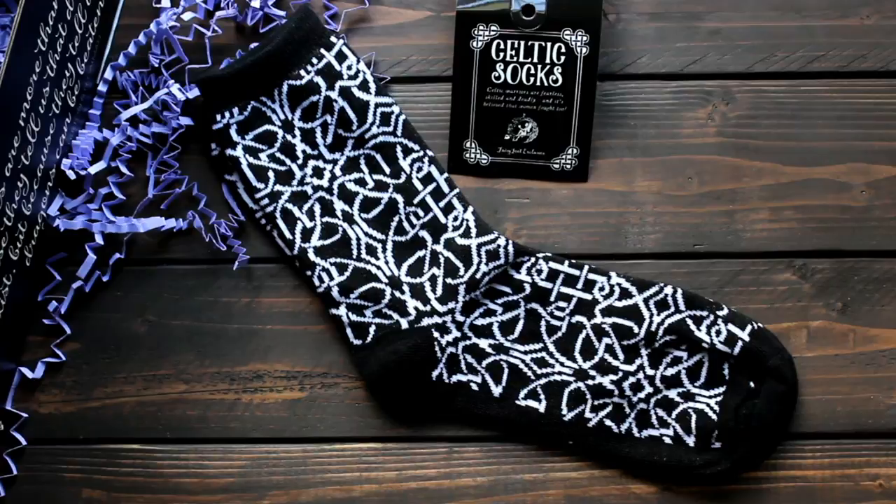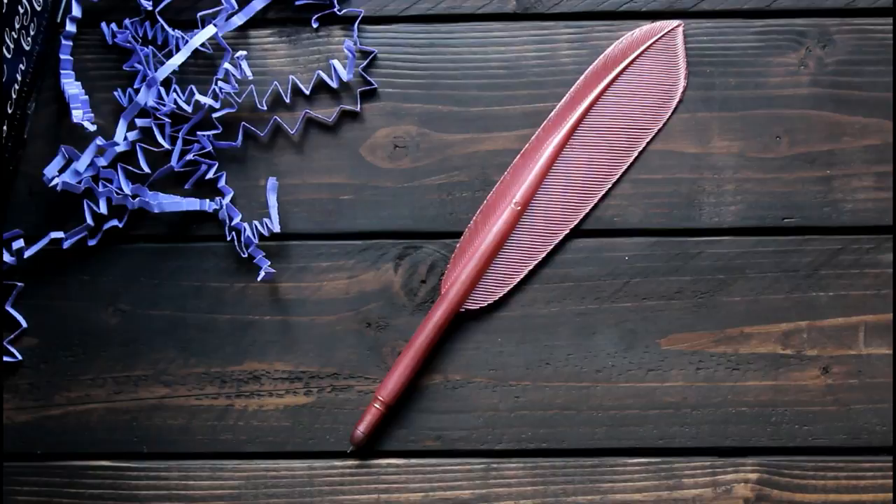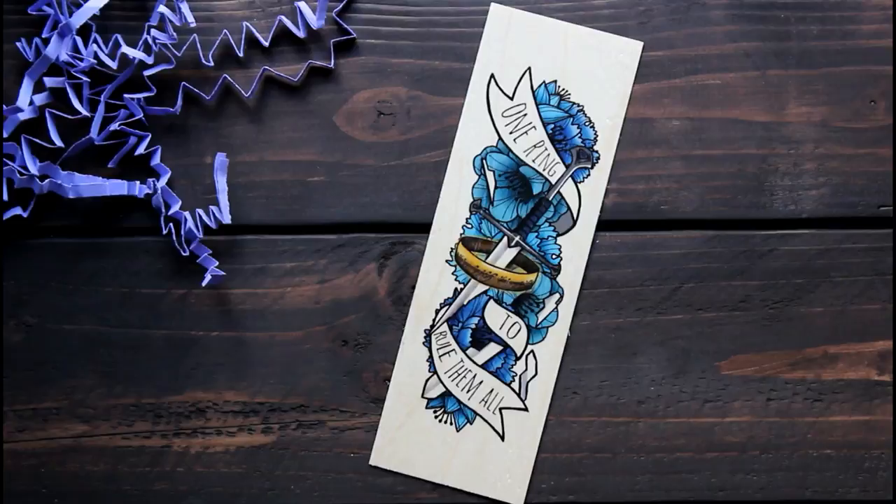The next item I pulled out is a pair of Celtic socks. These are also exclusive to Fairyloot and feature a Celtic knot design pattern, which is supposed to be a warrior pattern. The next item is this metallic feather pin from Flora's Wonder Emporium.